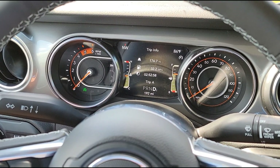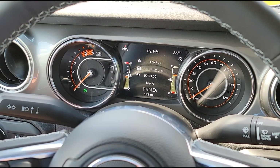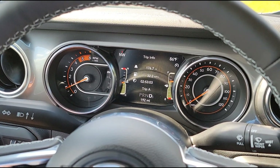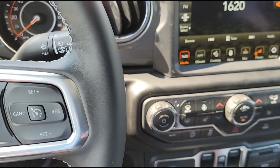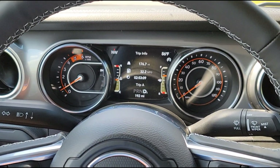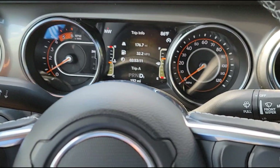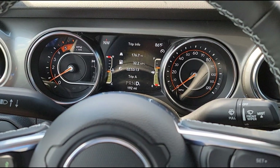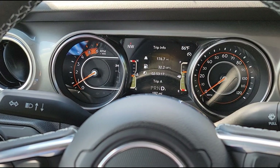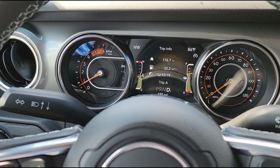Made it home okay — can't wait to dig into this thing and start the build. There goes the automatic start-stop — that's something the Jeep has that the Ram does not. Automatic start-stop is something a lot of people hate, but personally I kind of like it.